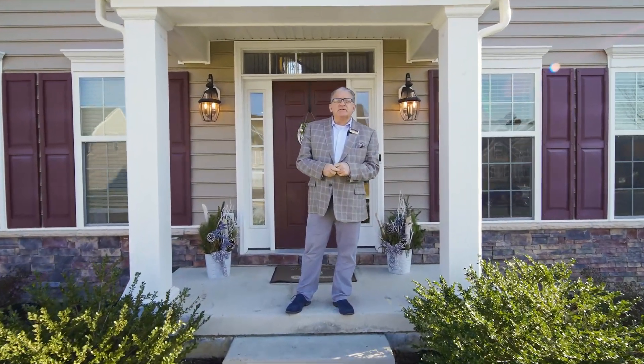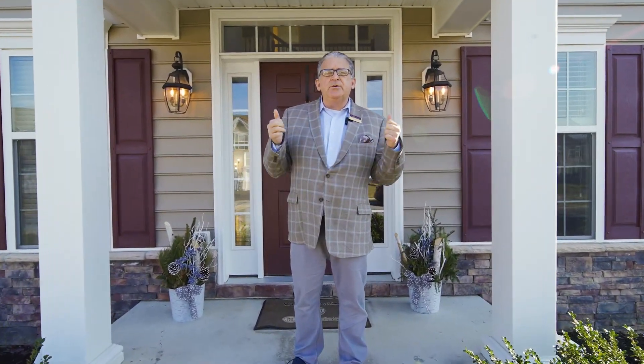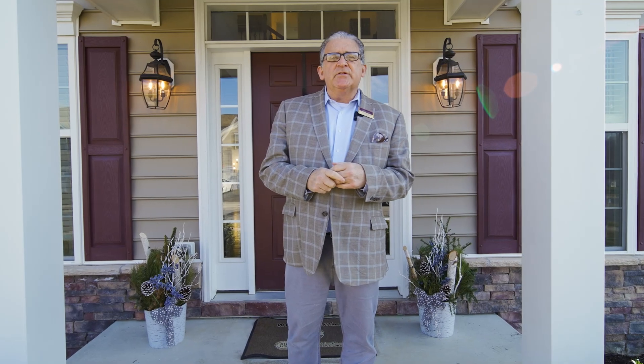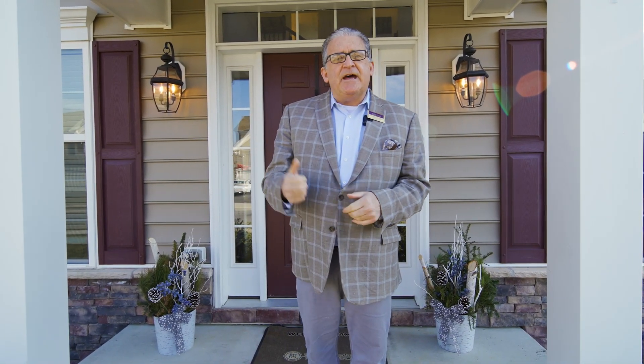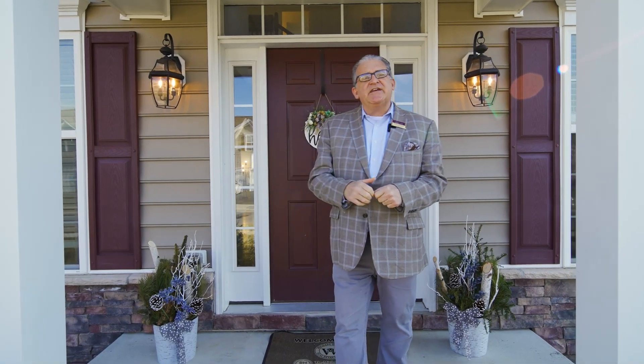Hello everyone, Michael Wilson with Brookshire Hathaway here at one of my newest listings, which is 1403 Gibraltar Court, in the Enclave at Odessa in Odessa, Delaware. This is better than new construction. I'm anxious to show it to you, so let's go in and take a look.